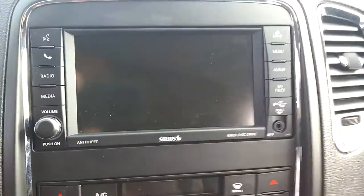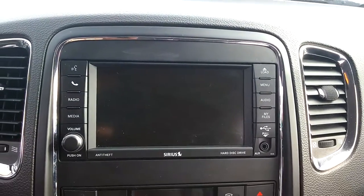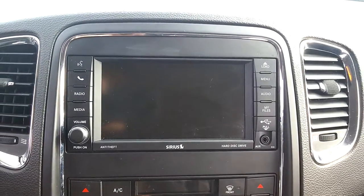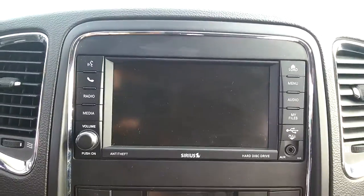You have a six and a half inch touch screen with navigation, Bluetooth, and voice recognition that syncs all your calls from your phone to the drive itself. It also has a USB drive and a 40 gig hard drive so you can manually install music up to 40 gigs on the radio. It also includes Sirius satellite radio, which is renewable.